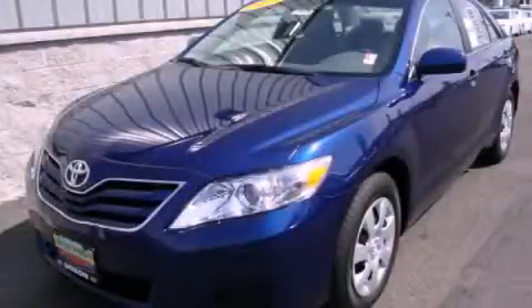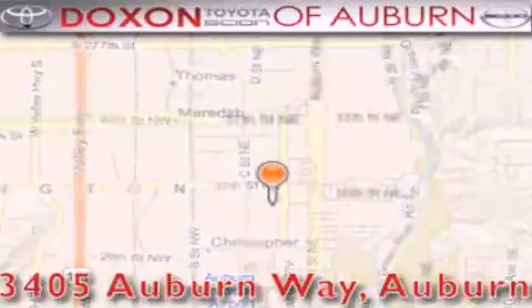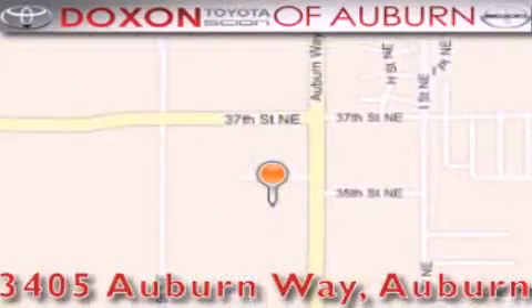We invite you to contact us today to learn more about this vehicle. Dachshund Toyota of Auburn is located at 3405 Auburn Way in Auburn — satisfying customers for over 70 years.